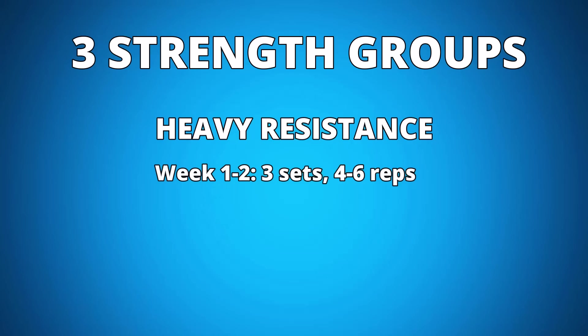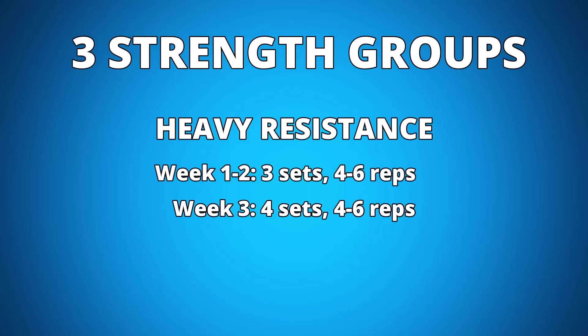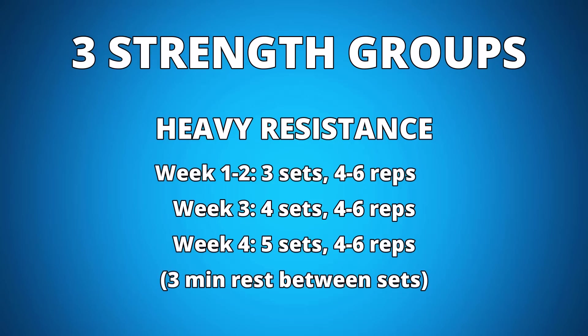They did three sets per exercise for the first two weeks only. In week three, they increased to four sets. And in week four, they increased to five sets, with a three minute rest between each set.